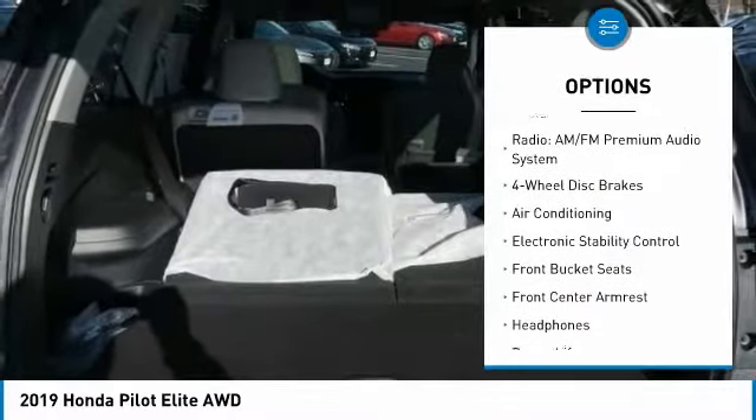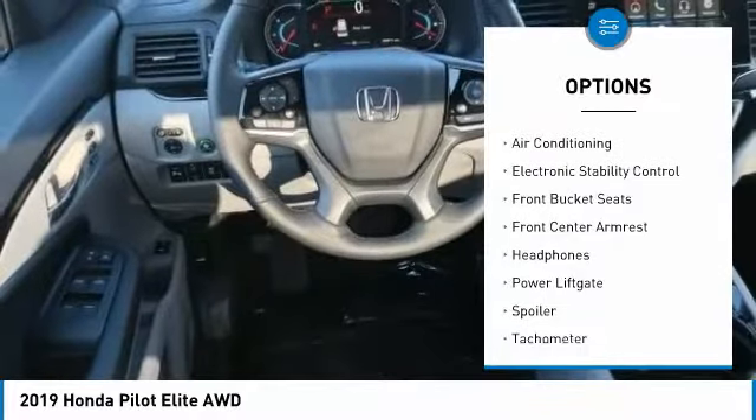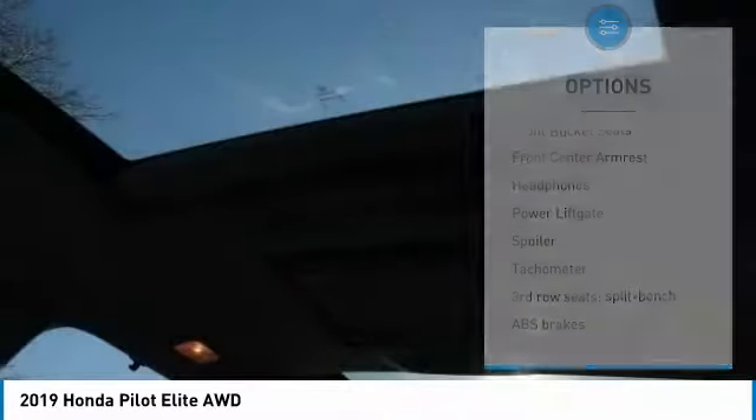Heated rear seats, four-wheel disc brakes, fog lights, heated front seats, electronic stability control, heated steering wheel.